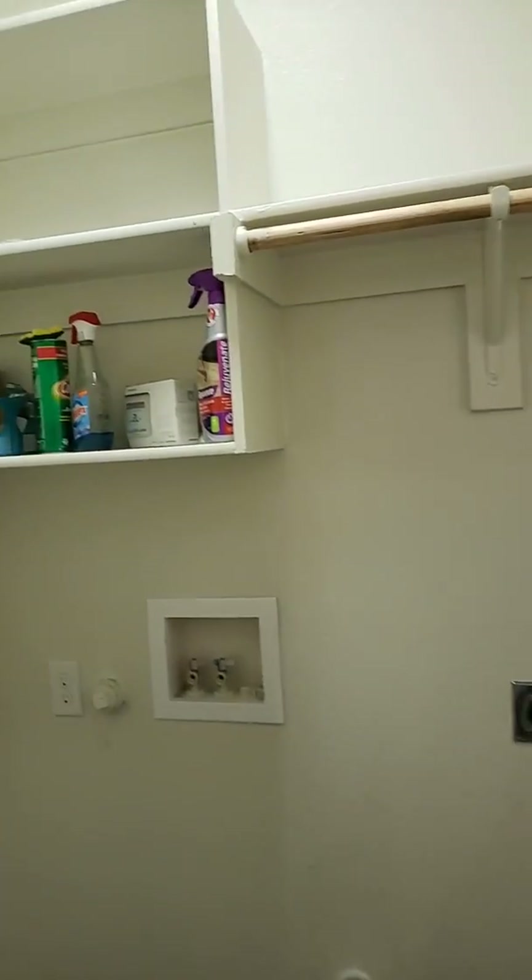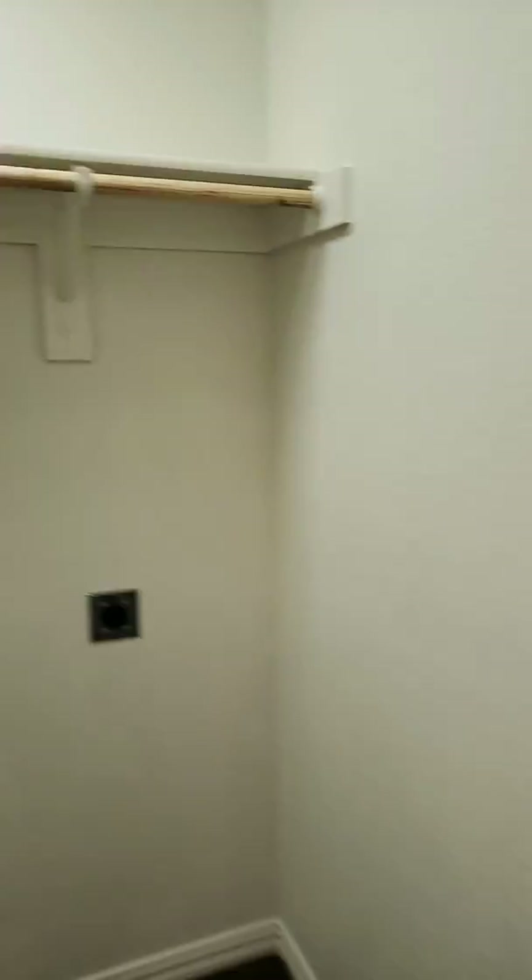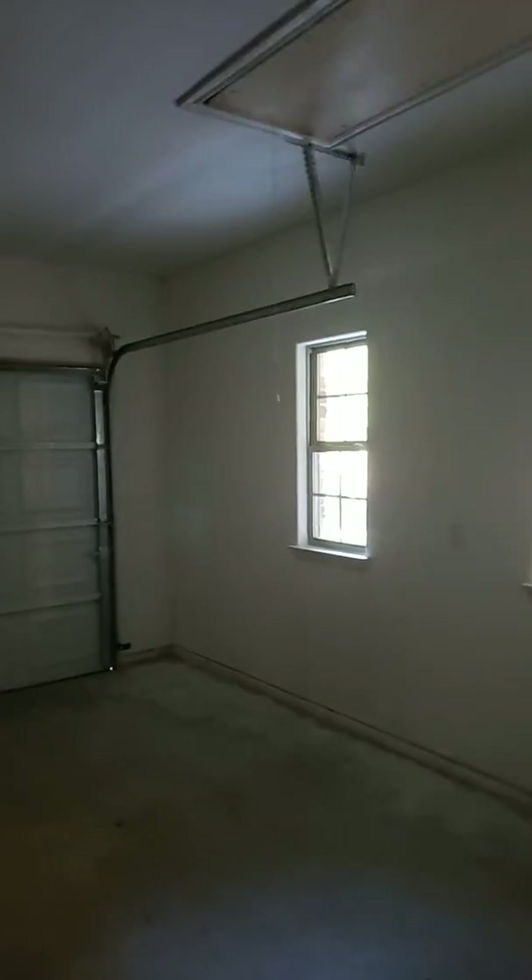Let's walk in. There's a little laundry area right here, pantry space. And the garage — it's a little bit oversized on the sides.